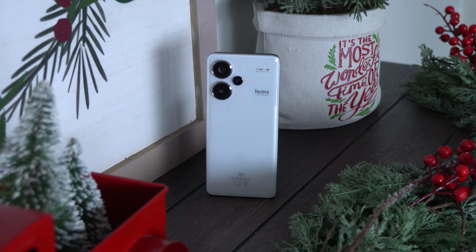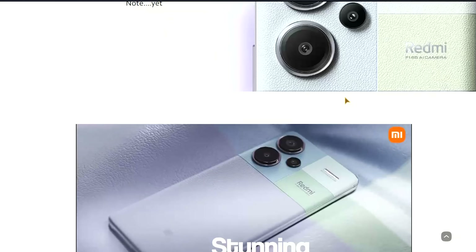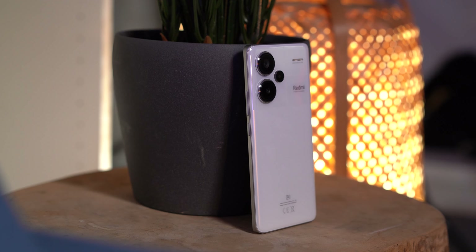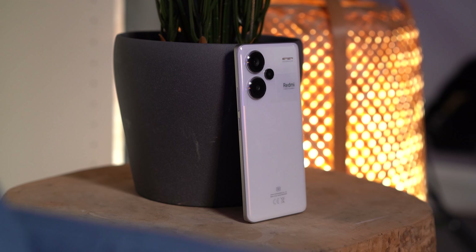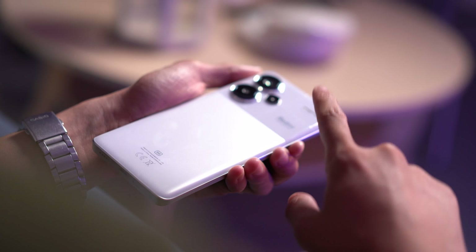The Redmi Note 13 Pro Plus 5G has a plastic chassis and a dual-tone glass-like rear. There are three colorways to choose from, which are Midnight Black, Aurora Purple, and Moonlight White, which is what I have here. While the bottom part of the rear can't attract any fingerprints, the area around the camera is a fingerprint magnet. Even with the included rubber case, you can still see your prints and smudges around the camera island, so take note of that.